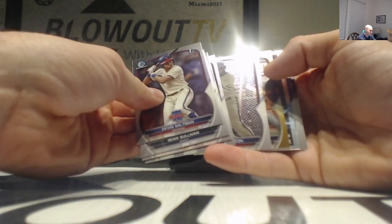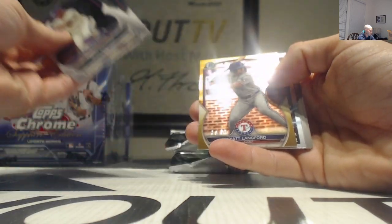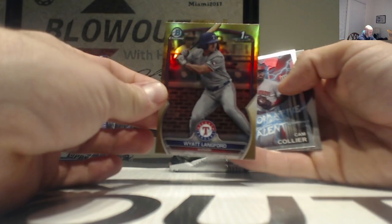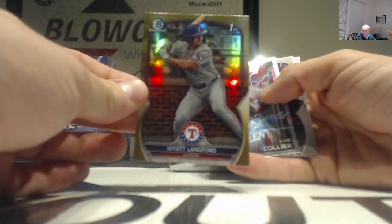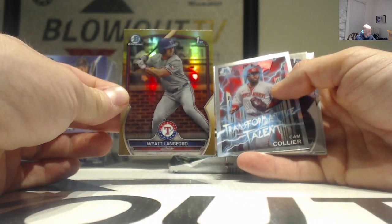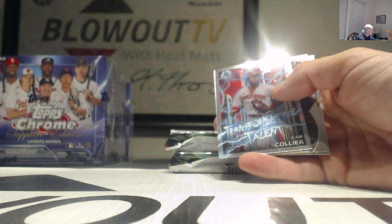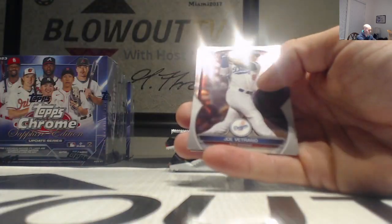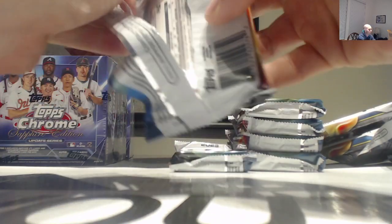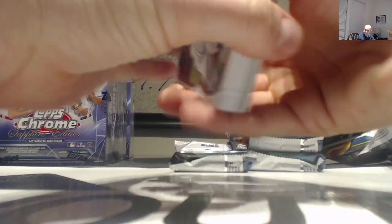Oh, gold - and this one is... I think you're gonna like this, I think you're gonna like this one. 36 of 50, just in time for Christmas - Wyatt Langford gold refractor. That is sweet buddy, congratulations! Only thing that was missing was a little bit of ink.